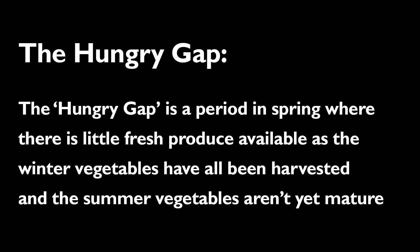The hungry gap is a period in spring where there's little fresh produce available, as the winter vegetables have all been harvested and the summer vegetables aren't yet mature.